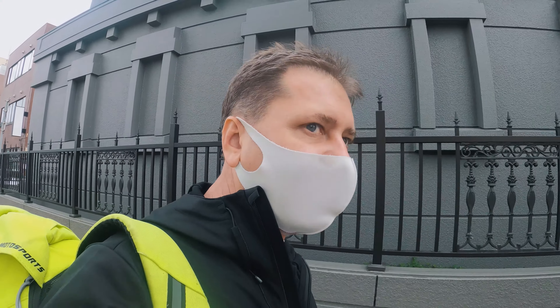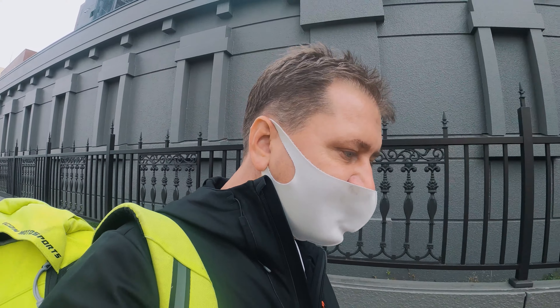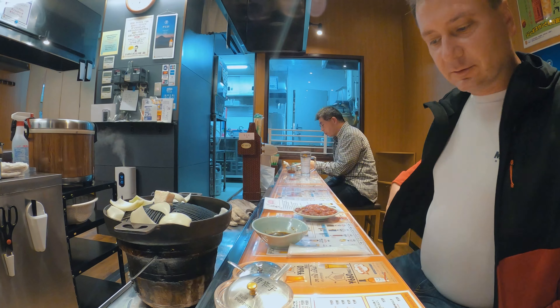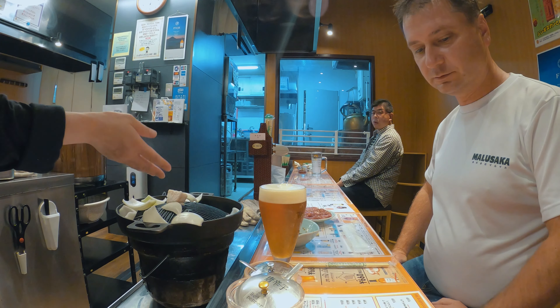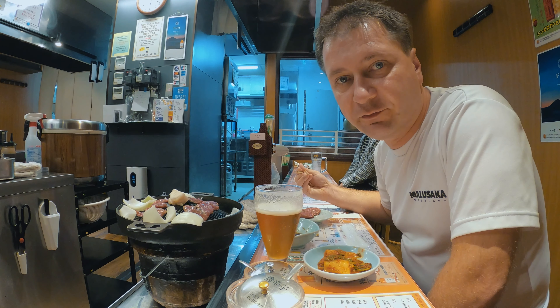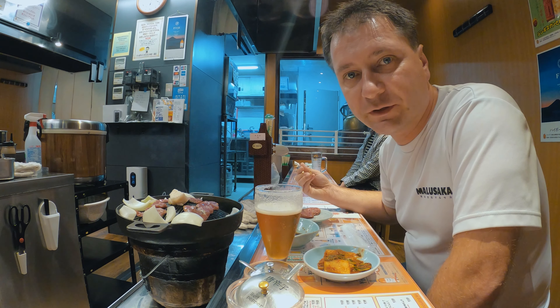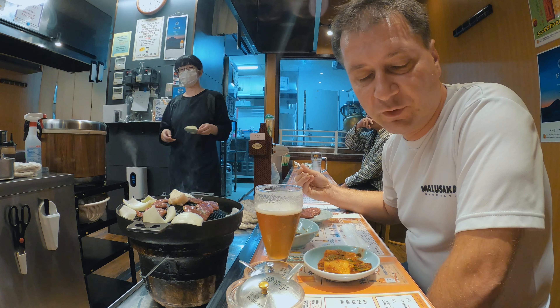It's time to hit up the city and check out what Sapporo is really like. I just found this Genghis Khan place randomly through Google — it's got 4.8 stars out of 550 reviews, so hopefully it's good.